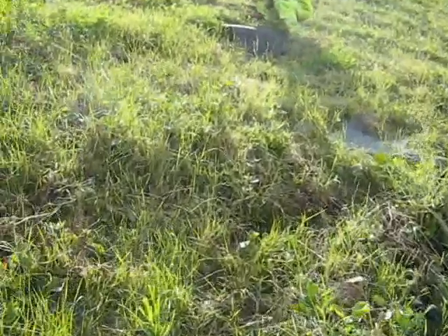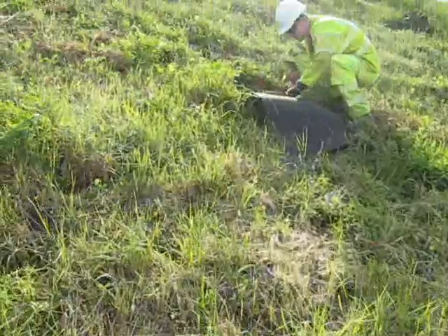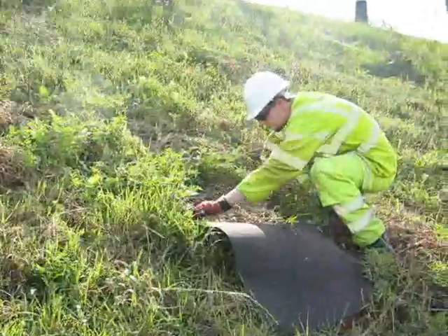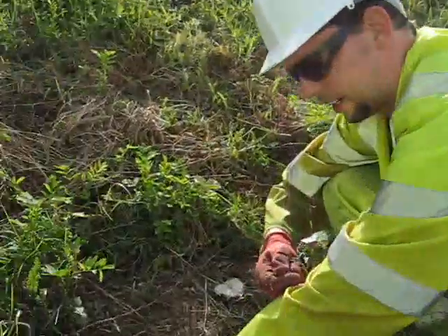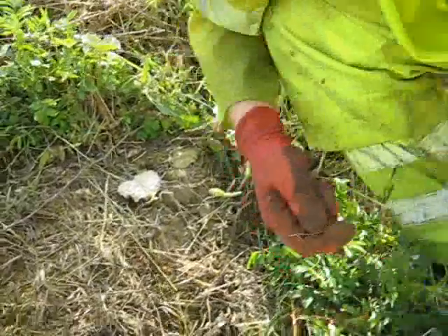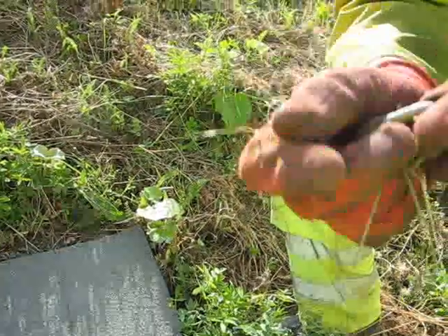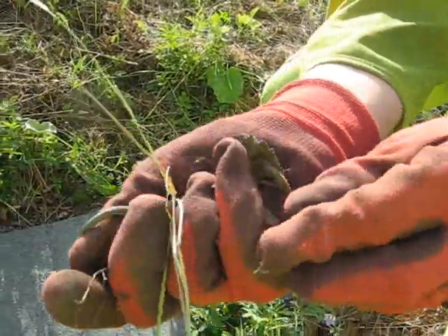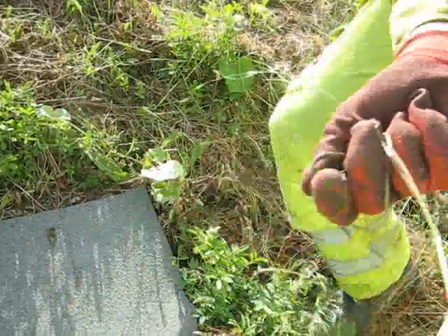Greg seems to have caught some more stuff here. I think he's got a lizard, possibly two. We've got a lizard skin underneath the mat, and there were two lizards. It's a male — wow, feisty! Isn't he beautiful? So we'll take him down and release him too.